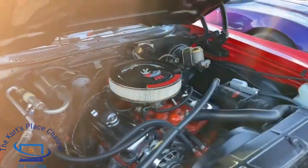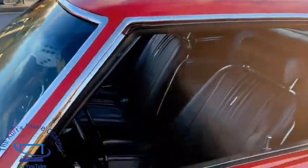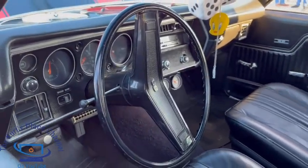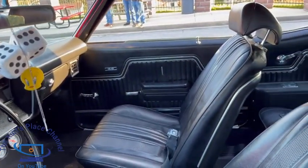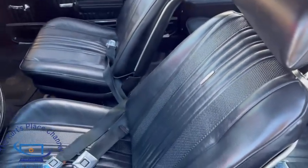Gary, tell us a little bit about the interior. Gary: It's pretty much all original interior, as far as we know. I don't really have information on what the previous owner did to it. The seats and everything are in gorgeous shape, and the door panels are in very, very nice shape.